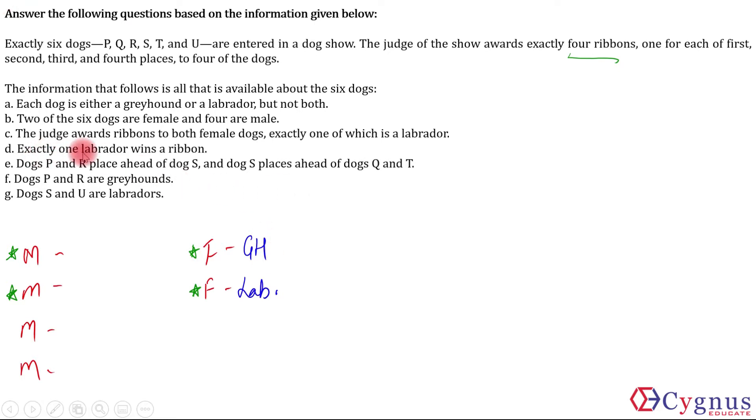Next, exactly one labrador wins a ribbon, and that labrador is a female. That means the other three ribbon winners will be greyhounds. So one greyhound is already accounted for among the females, and the two male ribbon winners will also be greyhounds — they cannot be labradors.